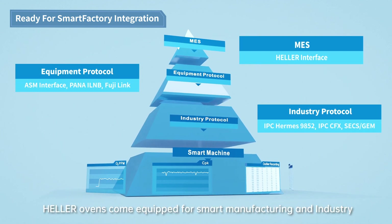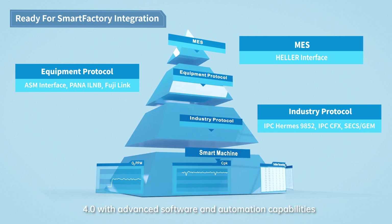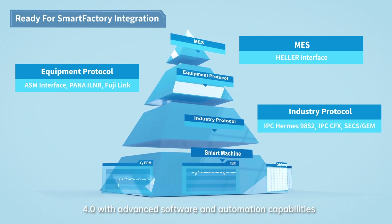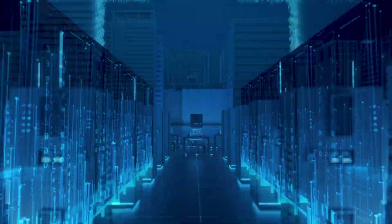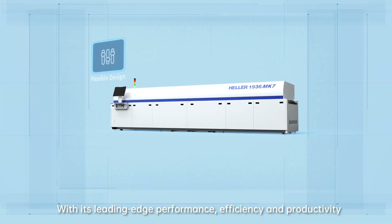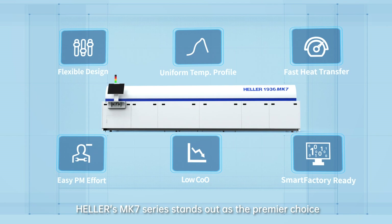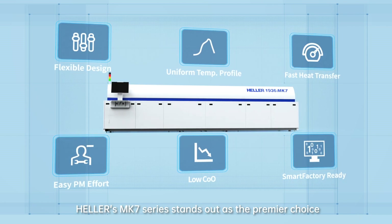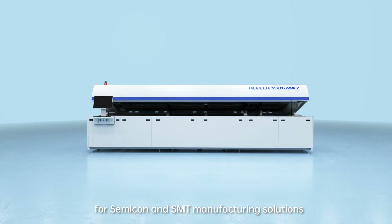Heller ovens come equipped for smart manufacturing and Industry 4.0 with advanced software and automation capabilities. With its leading-edge performance, efficiency and productivity, Heller's Mark 7 series stands out as the premier choice for Semi-Con and SMT manufacturing solutions.